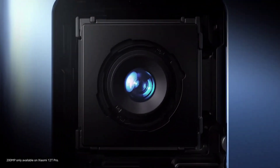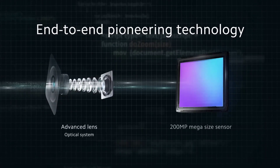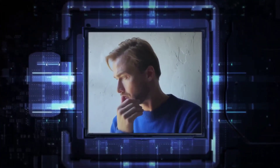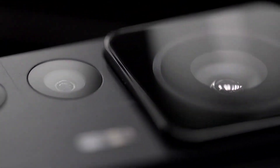Xiaomi's end-to-end 200-megapixel imaging system is backed by further developed hardware and more intelligent computational photography algorithms. Equipped with leading optical hardware, the flagship image signal processor, and advanced algorithm capabilities such as tuning and features, Xiaomi 12T Pro is here to provide a better smartphone photography experience for every moment.